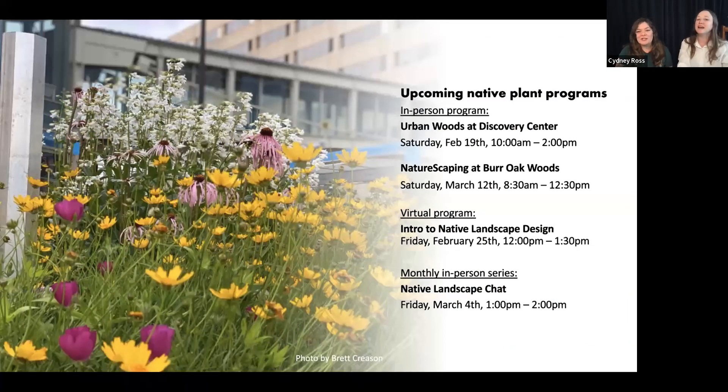Before we take questions, I can't believe we're already at the end! We thought this would take three hours — we could definitely talk. We have some really cool in-person programs coming up. I'm also teaching intro to native landscape design next Friday — you can register through MDC. Join us for one of our monthly in-person native landscape chats. We still have time left for questions!